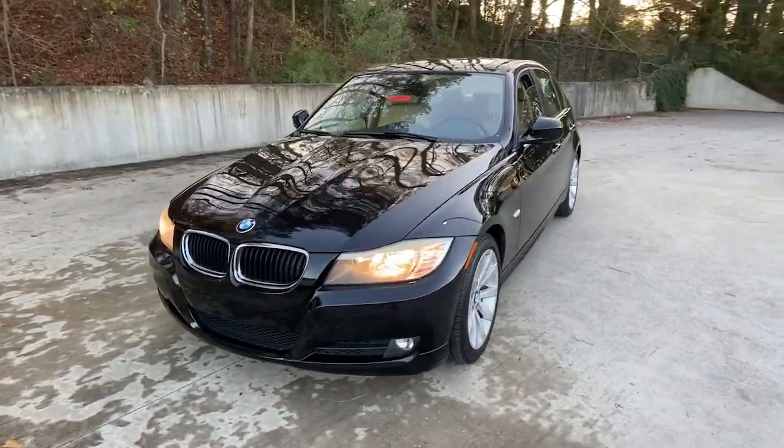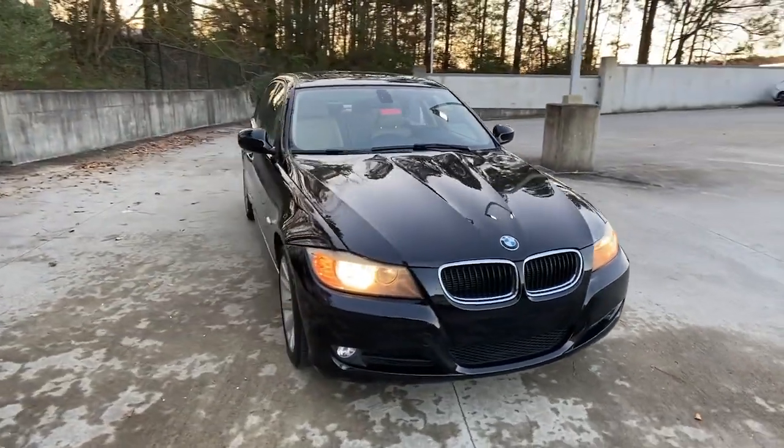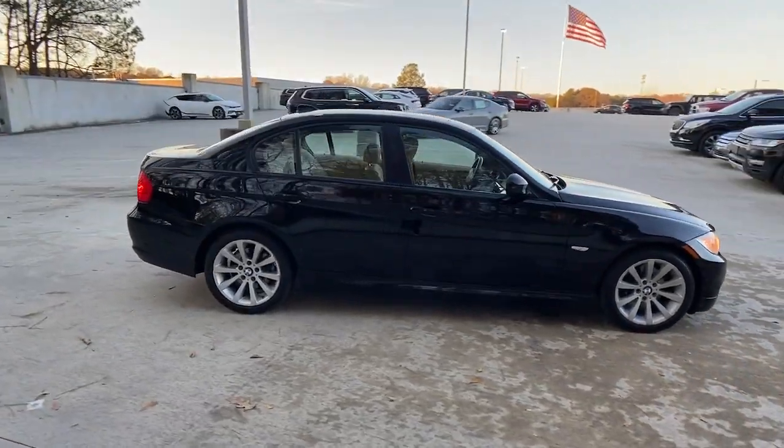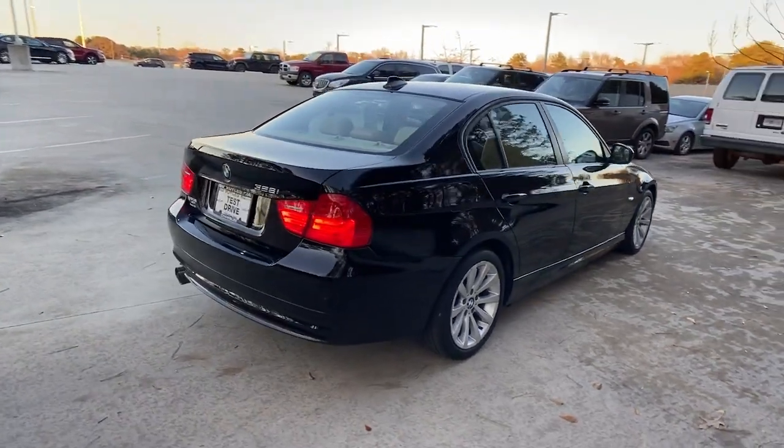This could be the car for you. The 2011 BMW 325i. This vehicle is an outstanding buy with fewer than 200,000 miles on the odometer.